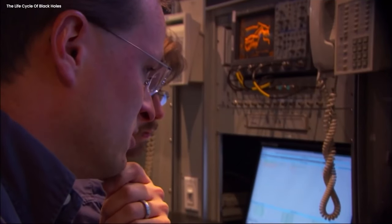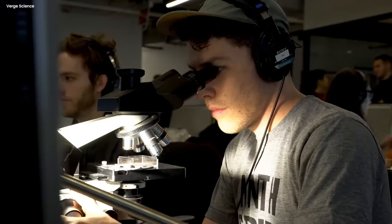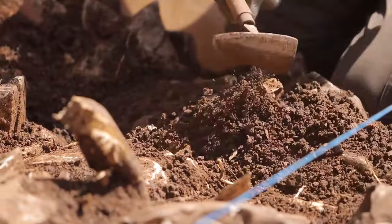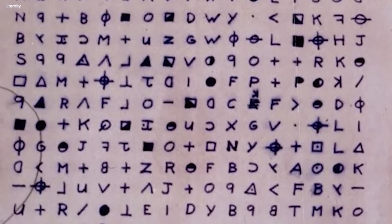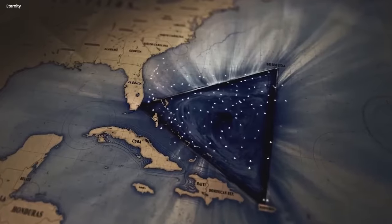In modern times, groups and online communities have been working together in a collective effort to crack the codes. But despite their best efforts, the treasure remains unknown to this world, and the hope of solving the mystery dwindles with each passing year. But if the Beale ciphers confuse you, let's talk about the one mystery that has remained with us ever since we were kids.